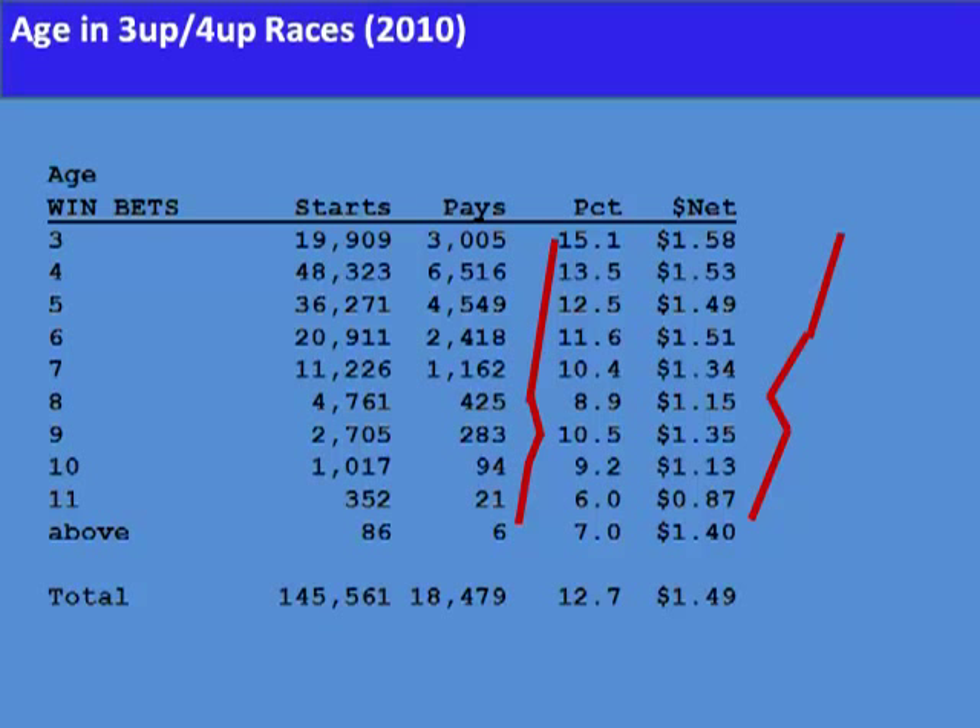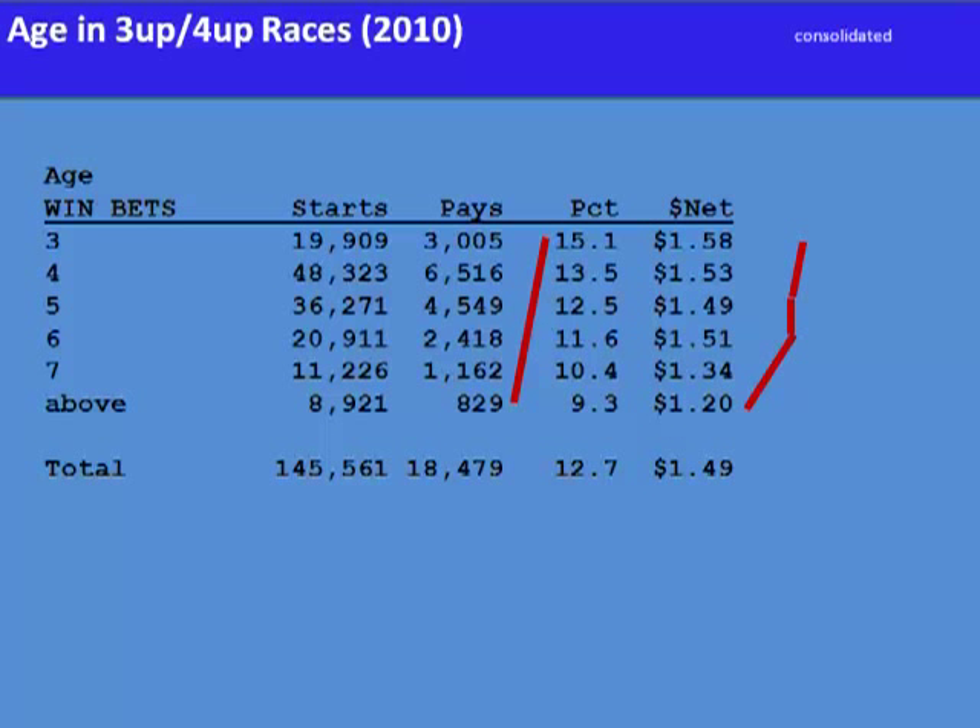The dollar net column is actually more pronounced. A consolidation of that table, combining the lightly raced ages together, makes it even more obvious that younger horses are not at a disadvantage.